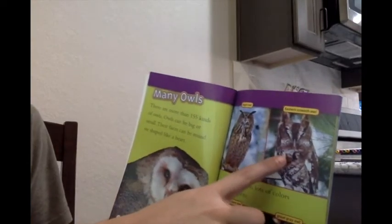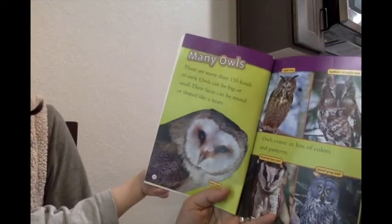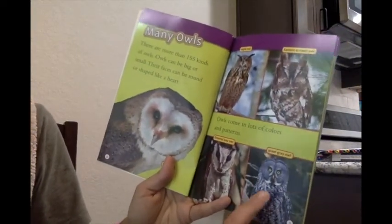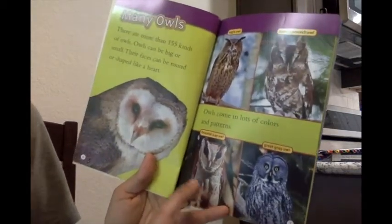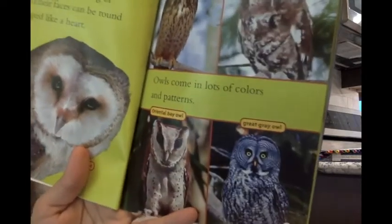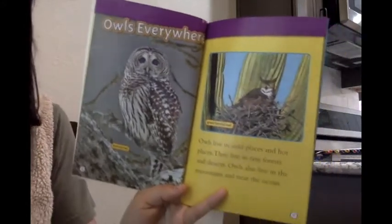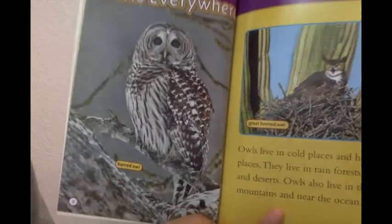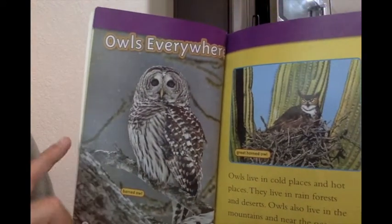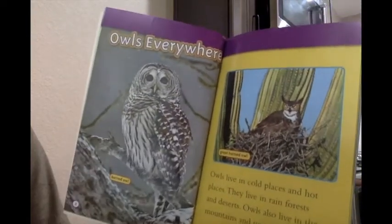This one is an eastern screech owl. He's a little scary looking. Owls come in lots of colors and patterns — that means the way their feathers look. This one's called an oriental bay owl, and over here we have a great gray owl. This one's called a barred owl. What does the weather look like in the picture? Yeah, it's snowing. You can see the snow and some on the tree.